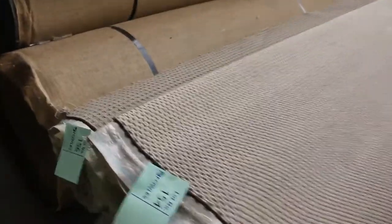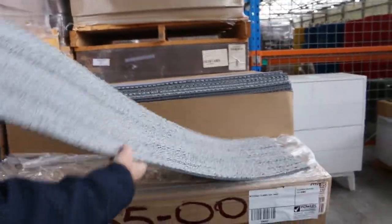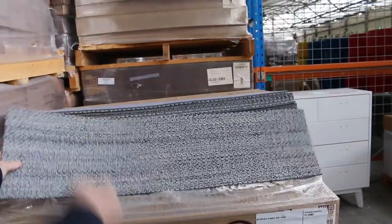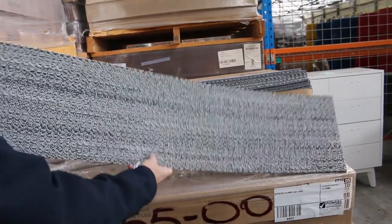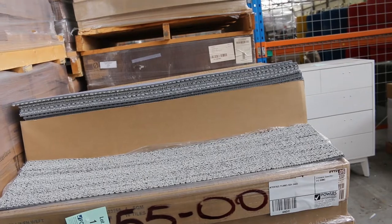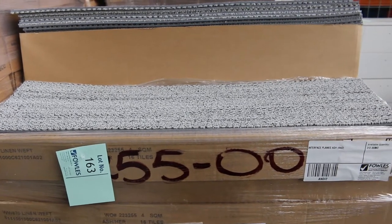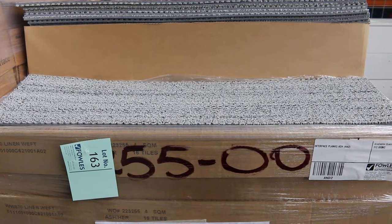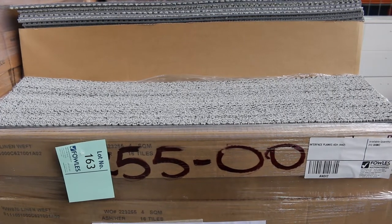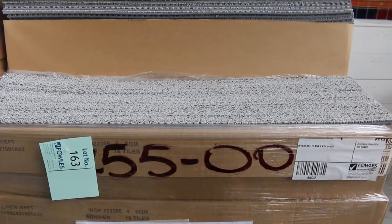Moving through plenty more polypropylenes — heaps to pick from, generally starting from as low as $30. There's also some commercial carpet. Now have a look at this — it's a carpet plank, like a carpet tile but in a plank shape, with a cushion back. This is an Interface product that would normally retail at around $50 a square meter. There's around 700 square meters of it. You bid by the square meter and take it by the box — you don't have to take the whole lot. If you pick it up for $10 to $15 a square meter you're saving an absolute fortune.